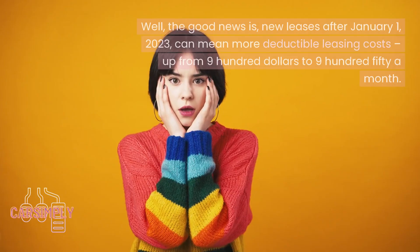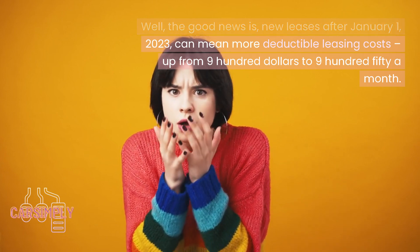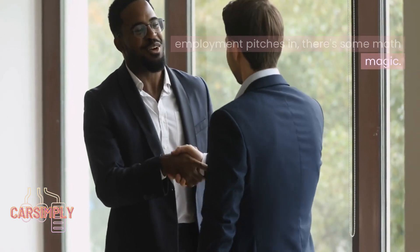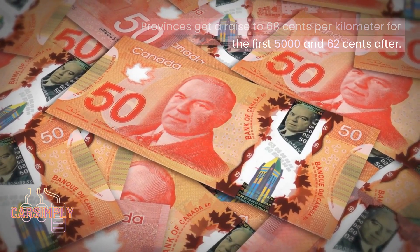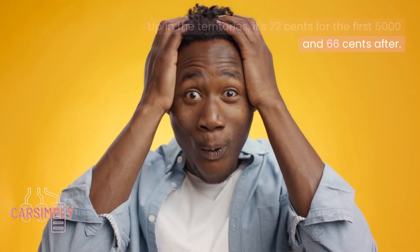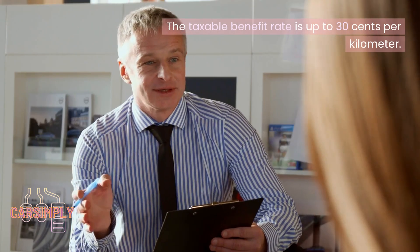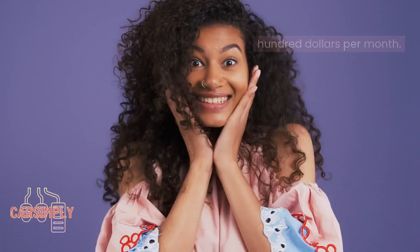Leasing a ride? New leases after January 1st, 2023 can mean more deductible leasing costs, up from $900 to $950 a month. For work drives, if your place of employment pitches in, provinces get a raise to $0.68 per kilometer for the first $5,062 after, and up in the territories it's $0.72 for the first $5,066 after. The taxable benefit rate for selling or leasing is up to $0.30 per kilometer, while new car loan interest remains at $300 per month.